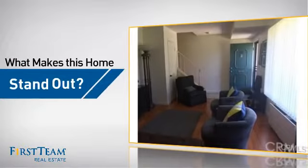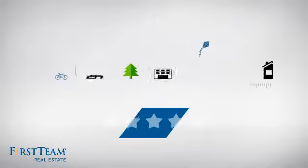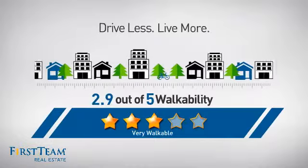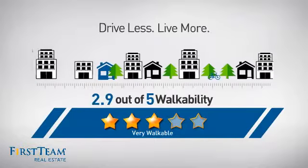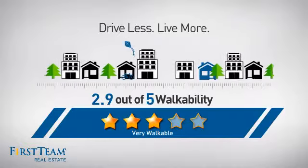But let's talk about what really makes this home stand out. With a walkability score of 2.9, the neighborhood is a very walkable place to live — for a healthier lifestyle, shorter commutes, and the ability to run errands on foot.